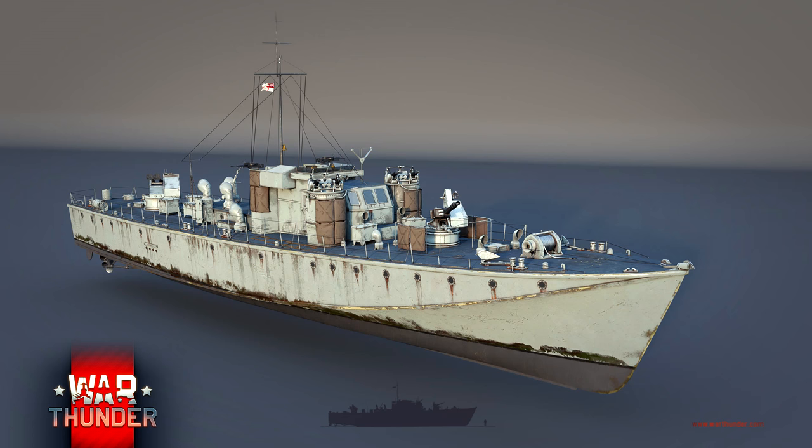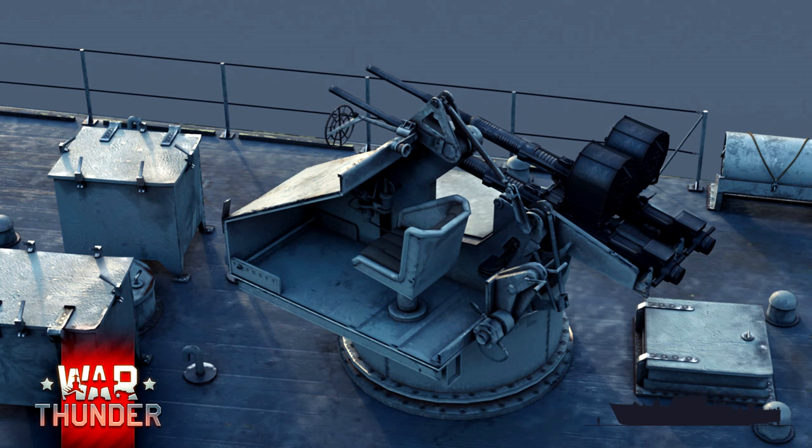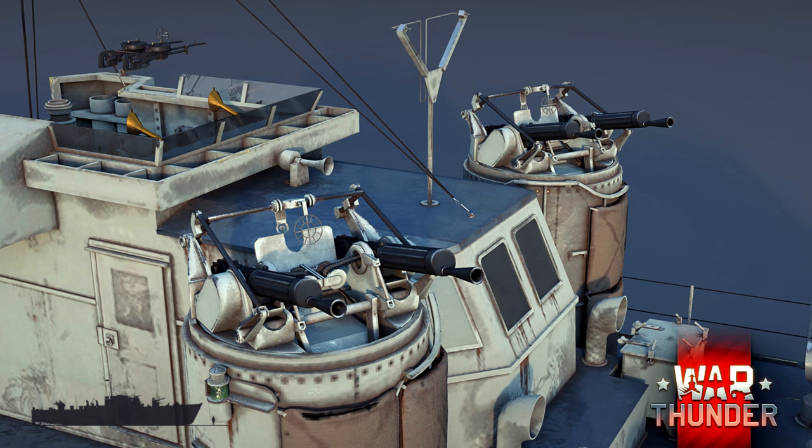The Fair Mile D was one of the most widely produced boats of the Second World War. The various production series differed primarily in their armament — the cannon and machine gun weaponry was soon significantly improved, torpedo tubes and depth charges began to appear on the boat, and many gunboats were modernized into torpedo gunboats.